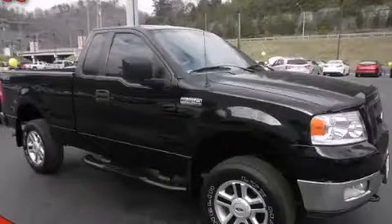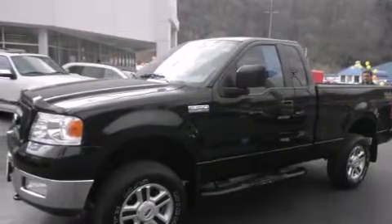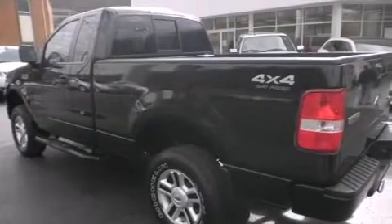This is a 2005 Ford F-150. It has the power to move what you need and the look, too. It features a 4.6-liter 8-cylinder engine and an automatic transmission.